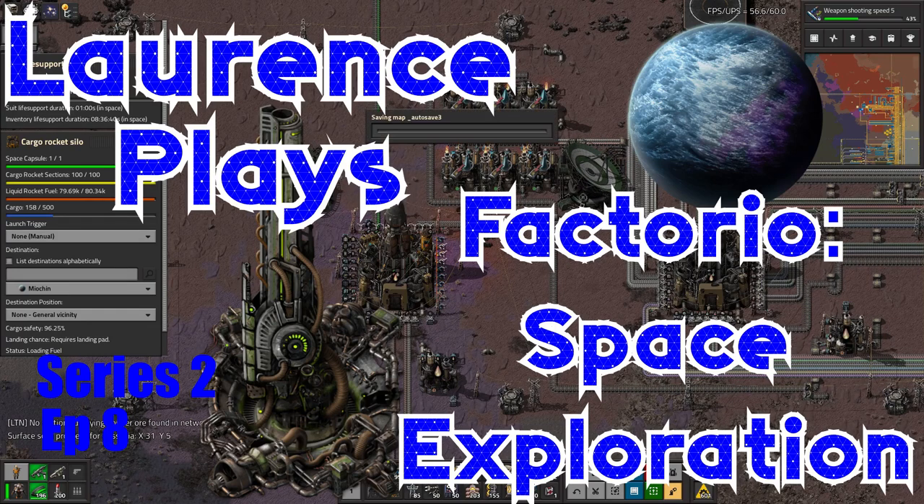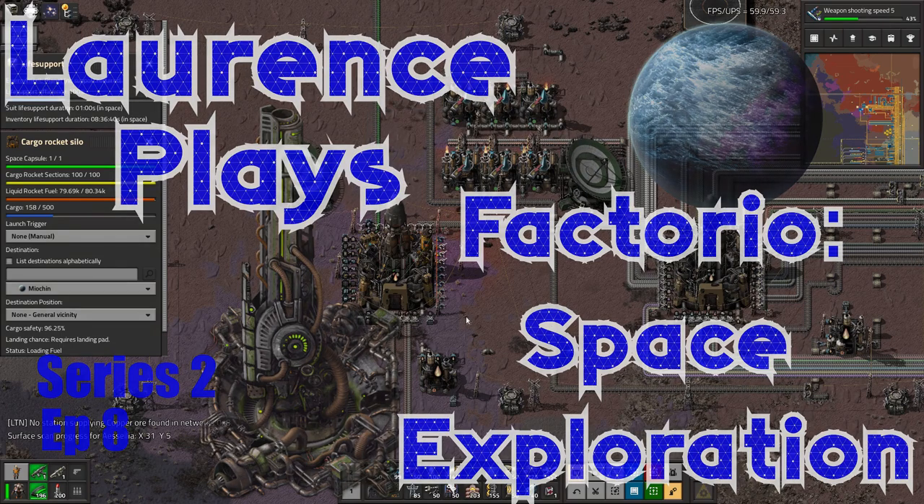Hello everyone, welcome back to Lawrence Place. Victoria... Space Engineer. No, Space... what am I playing? Space exploration, that one.